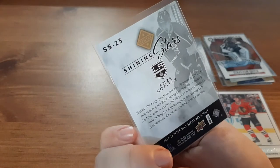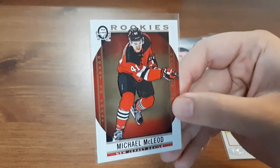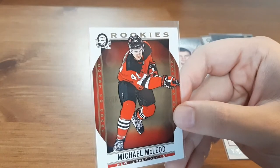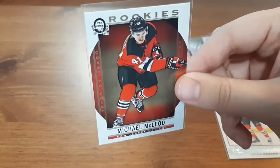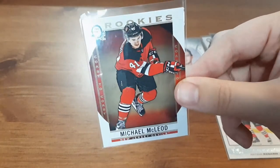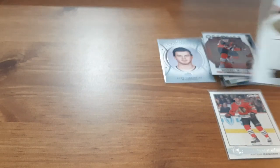What year is this? 14-15. I know I don't have any Shining Stars from that year — I wasn't really collecting back then. I started collecting in 17-18 and was mostly collecting from that year to current. We have a Rookies Coast to Coast for Michael McLeod. I like the Coast to Coast cards — they just look nice, almost like an artwork card.